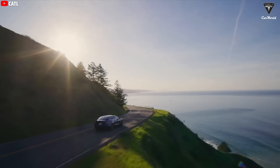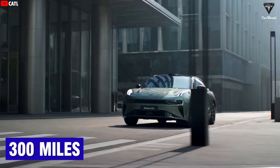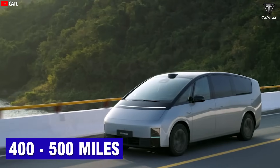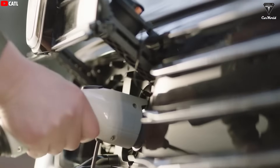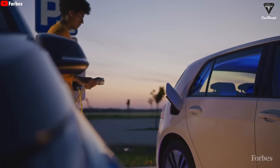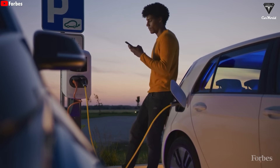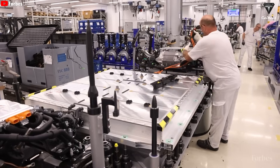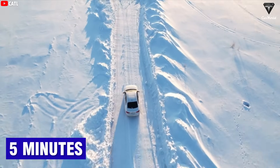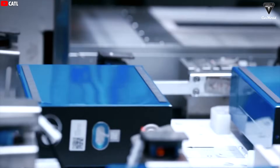Not long ago, EV skeptics used to say they wouldn't consider buying an electric car unless it had at least a 300-mile range. Well, that barrier has already been shattered — EVs today can easily hit 400 to 500 miles of range. But now the conversation has shifted. The latest complaint is charging time. Those same EV naysayers are saying they won't switch until an electric car can charge as fast as filling a gas tank. But if an EV can add 300 miles of range in just 5 minutes, there won't be a single excuse left — and yes, that kind of battery is now real.